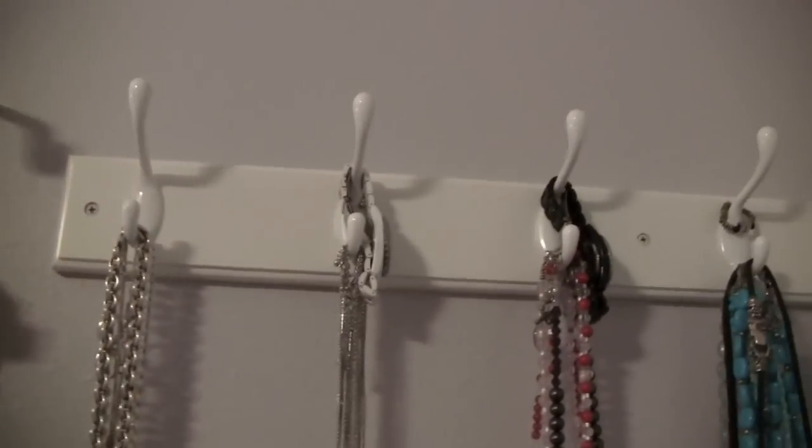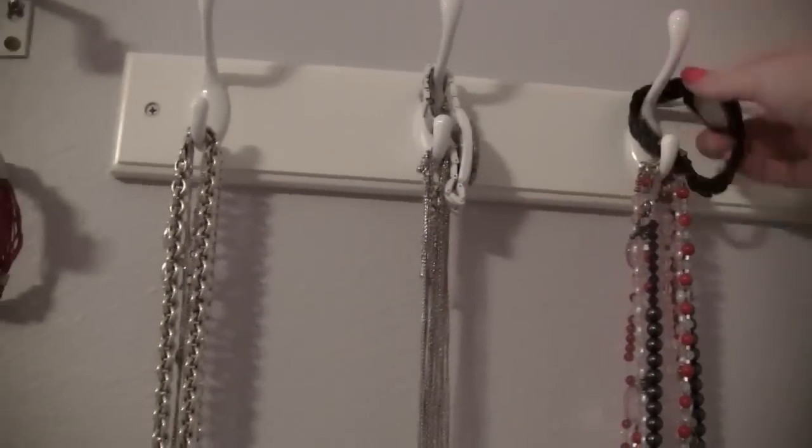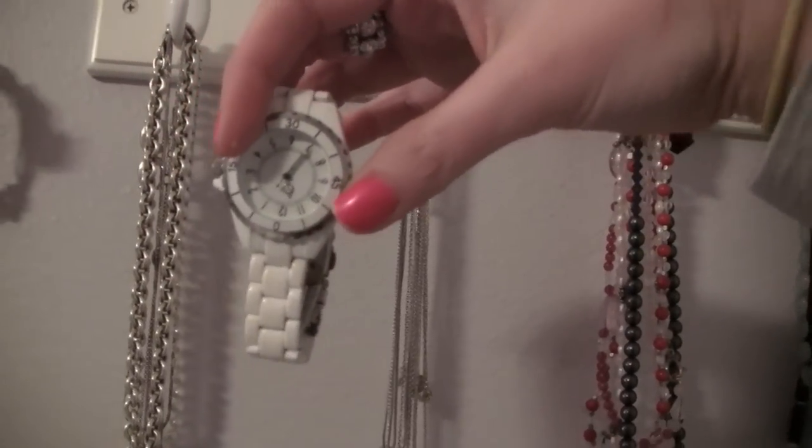I also have two other watches — this black one from Target that's a little too big and needs to be sized down, and this white one I've had forever, also from Target. Alright, thank you so much for watching! I hope you enjoyed my updated jewelry collection. If you have any questions about any of the pieces, let me know in the comments, or if you need a separate video on something I'll do that. Thanks for watching and I'll see you in my next video — bye everyone!